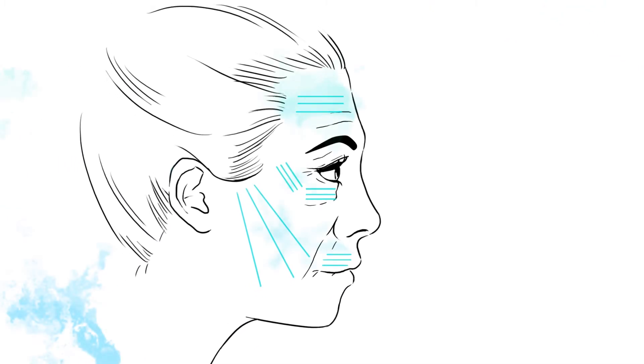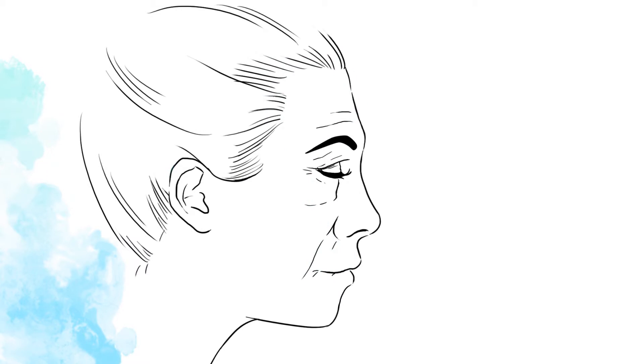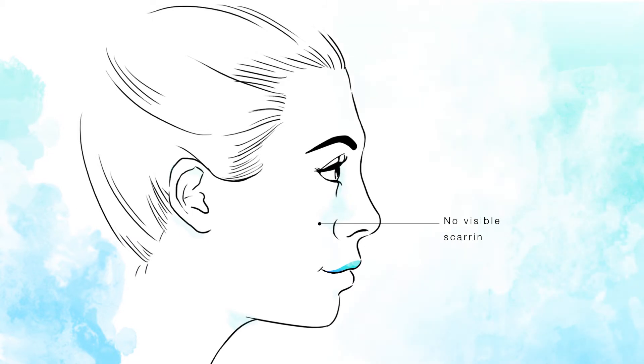The treatment lifts, smooths and firms the skin with lasting effects. Only a local anaesthetic is required; using very fine needles, the procedure leaves no visible scarring.